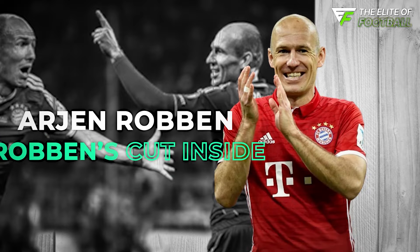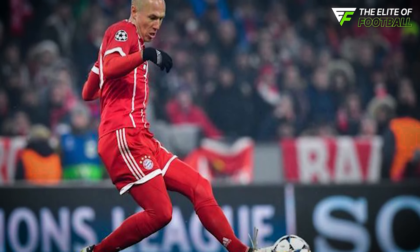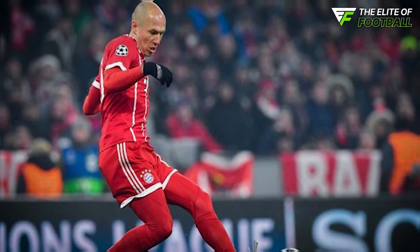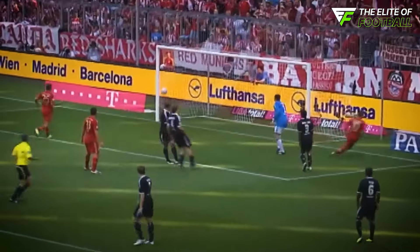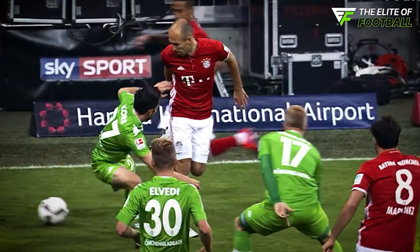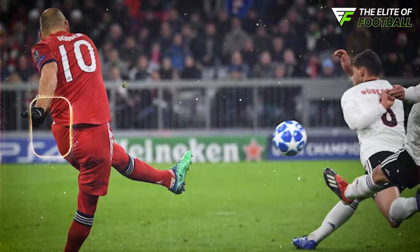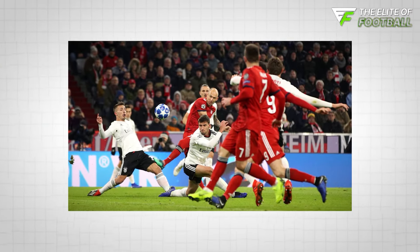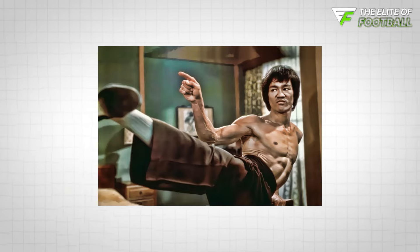Arjen Robben might not have been the flashiest player on the pitch, but his effectiveness was undeniable. His signature move was simple yet devastating: receive the ball wide on the right flank, cut inside onto his favored left foot, and unleash a powerful shot toward the far corner. Goalkeepers dreaded seeing him in this position, knowing full well the danger he posed. Defenders knew what he was going to do, but they just couldn't stop him — much like Bruce Lee's saying: 'I fear not the man who has practiced 10,000 kicks once, but I do fear the man who has practiced one kick 10,000 times.'